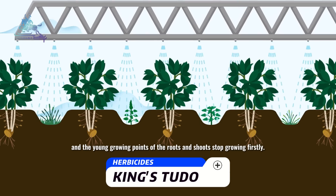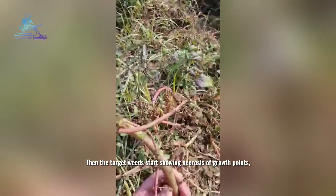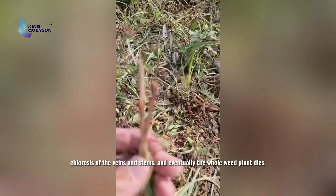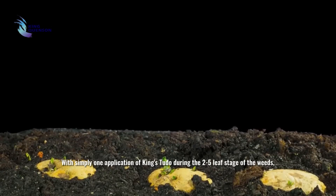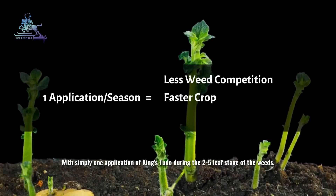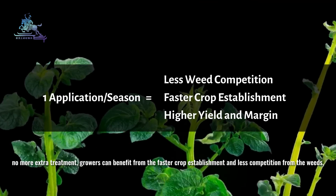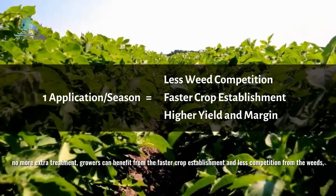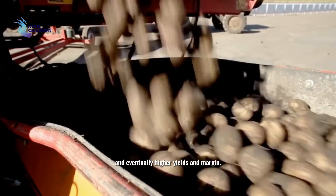The young growing points of the roots and shoots stop growing first, then the target weeds start showing necrosis of growth points, the necrosis of the veins and stems, and eventually the whole weed plant dies. With simply one application of Kinestoodle during the 2-to-5 leaf stage of the weeds, no more extra treatment is needed, and growers can benefit from faster crop establishment and less competition from weeds.